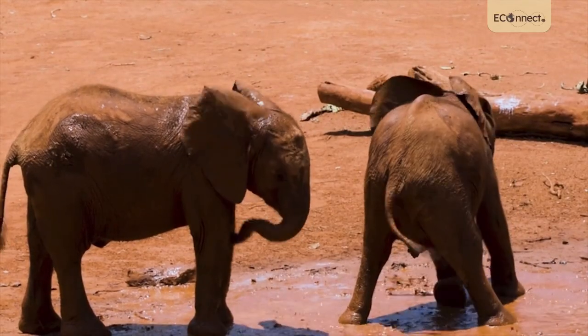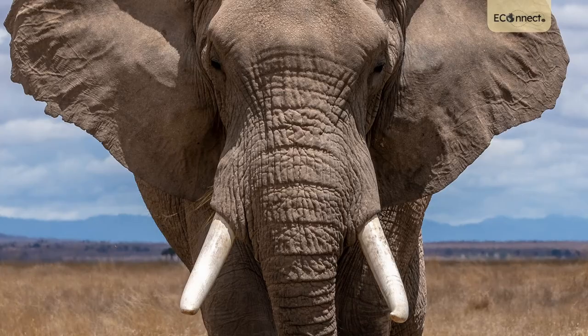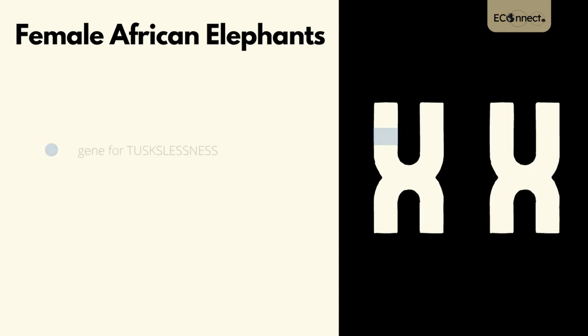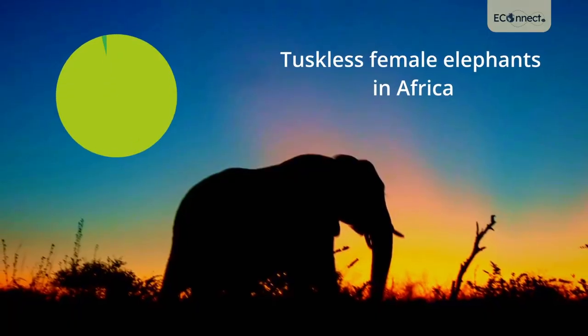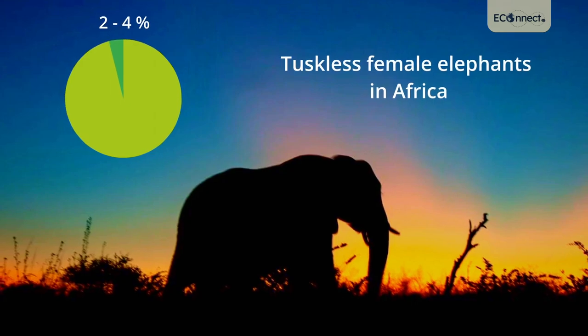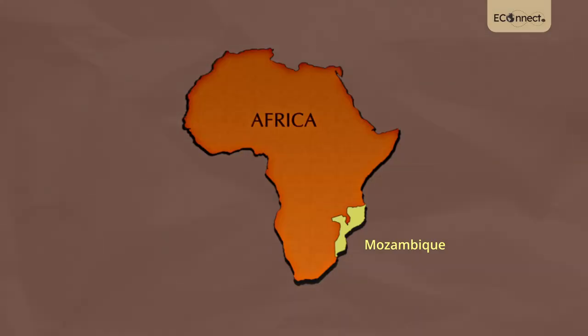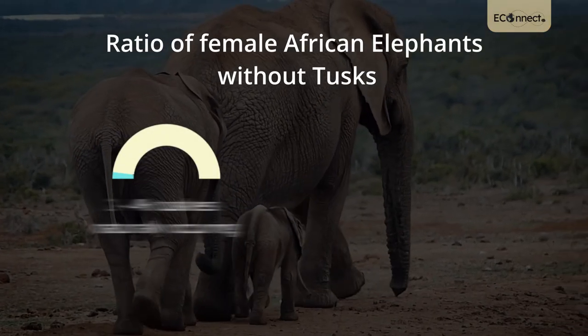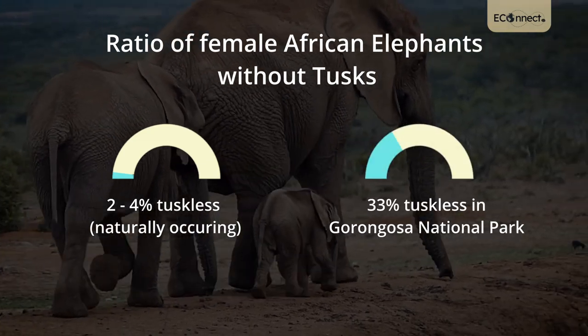That's why all male African elephants born have genes which code for tusks. Now, you might be thinking: how are females then successfully born without tusks? Unlike males with X and Y chromosomes, females have two X chromosomes. This means that if there happens to be a tuskless gene, there is no Y chromosome at all to make the gene incompatible with. Despite this, being tuskless is not a common thing in females — only about 2–4% of female African elephants are tuskless. But in the past few decades, researchers in Gorongosa National Park noticed an alarming statistic.